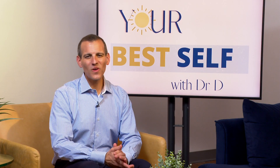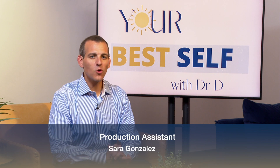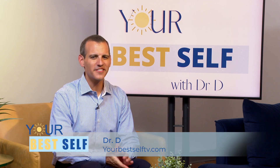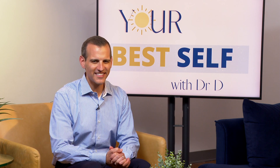Such interesting information. Thank you, doctor. You're welcome. Well, that is it for us today on Your Best Self. I hope you all enjoyed the info and had some fun. Be sure to follow us on Instagram at YourBestSelfTV to get more tips, behind-the-scenes content, and more. Until next time, be well and see you soon.